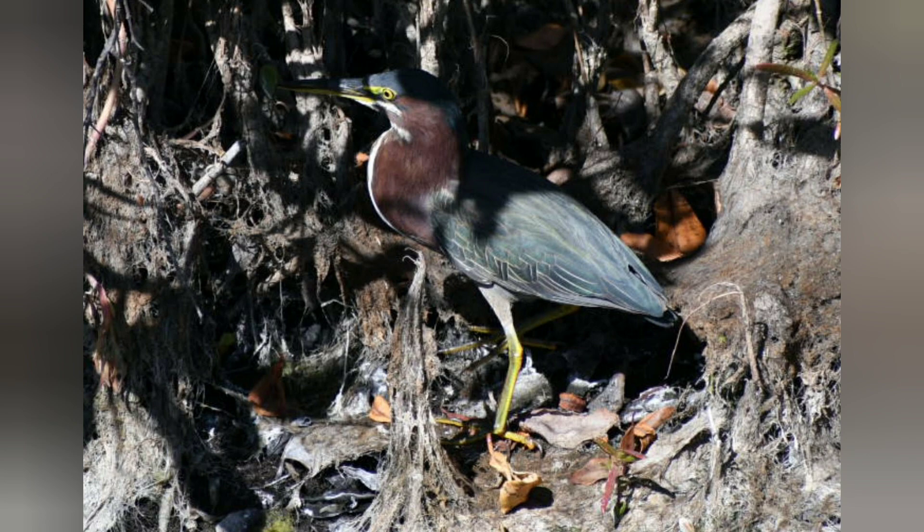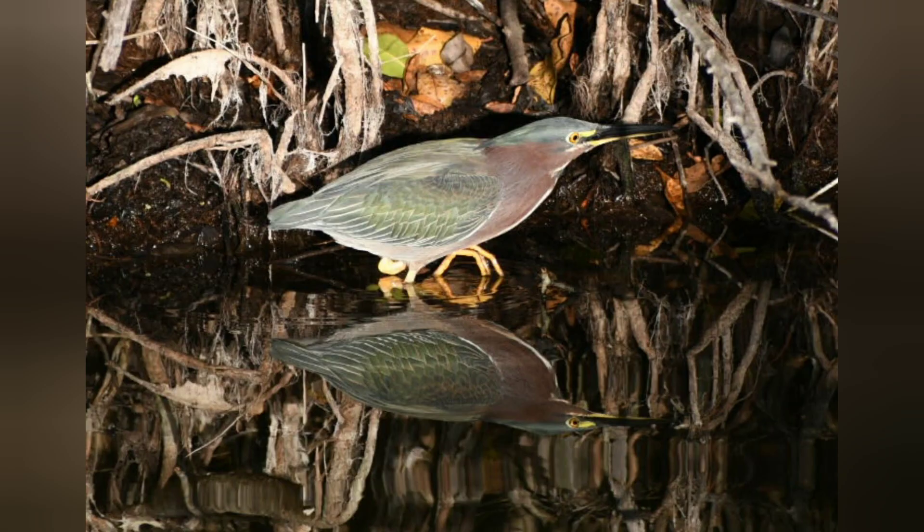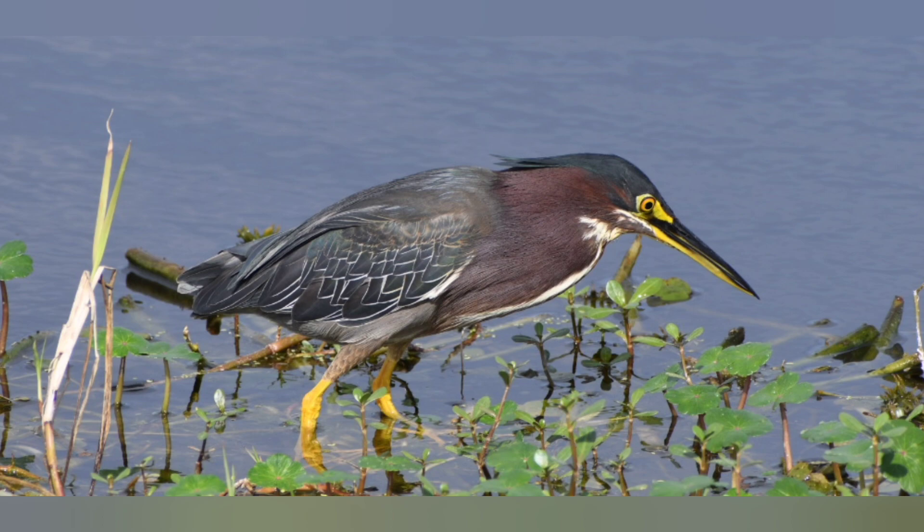Definitely one of my favorite birds that you can spot. I really can't say enough about them — I love these guys. They can go from that stretched out neck to little bullets right away.